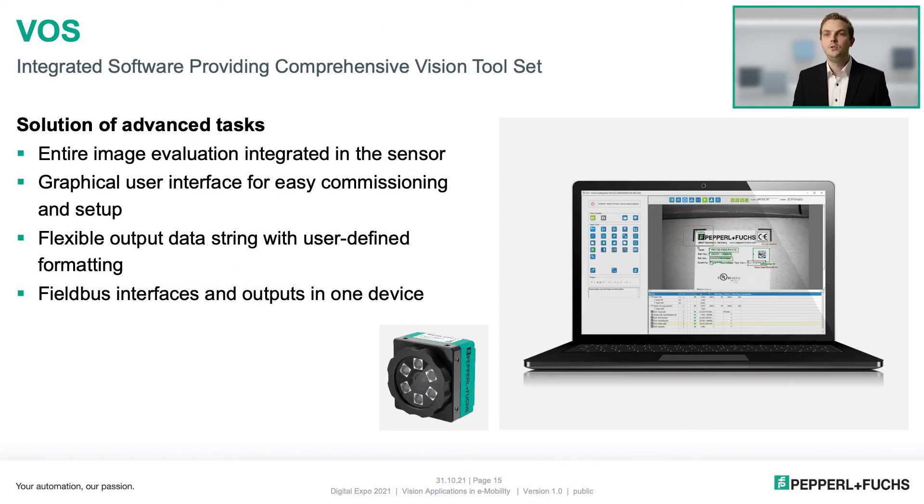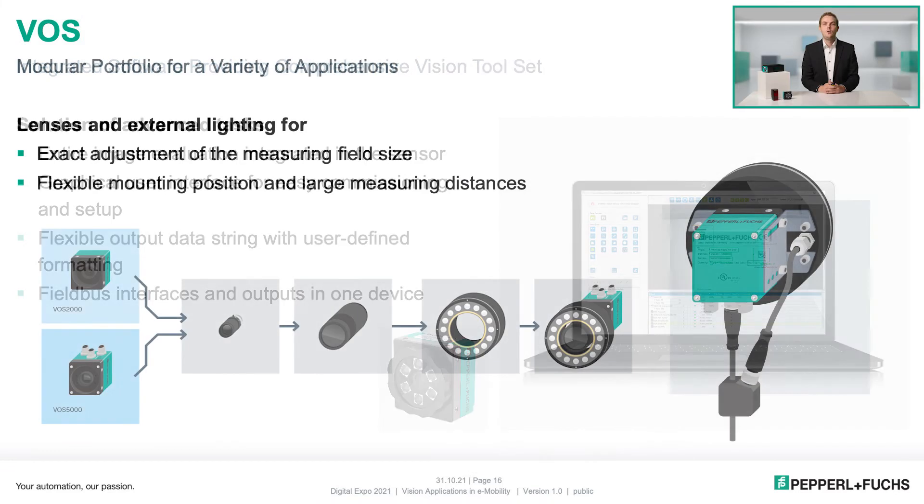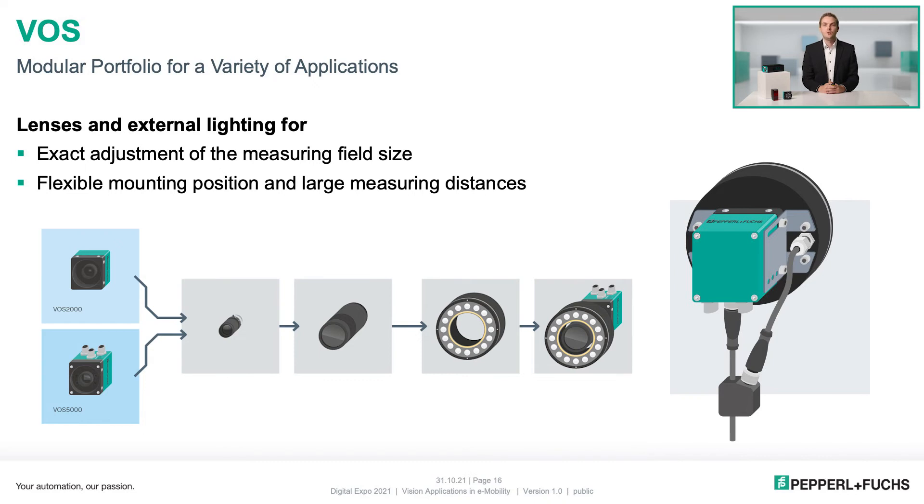With our 2D universal vision sensor, the complete image evaluation is integrated in the device. The various tool sets can be selected and edited for easy commissioning in the graphical user interface. For example, the output strings can be user-defined formatted. All devices have a fieldbus interface and digital outputs. Our universal vision sensor offers a modular portfolio for maximum individuality. With different lenses and a choice of different illuminations, the measuring field size can be adapted exactly to your application, allowing flexible mounting positions and large measuring distances.